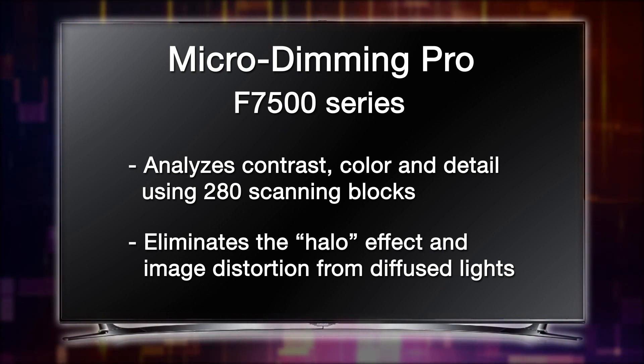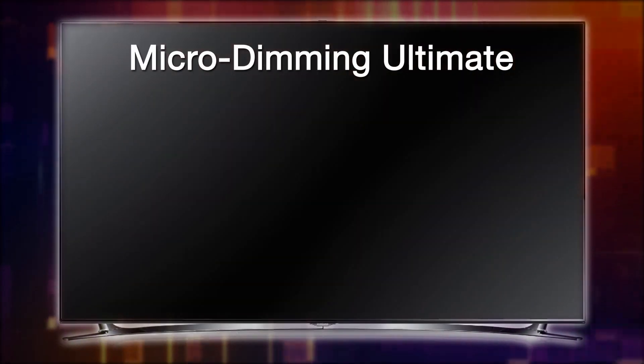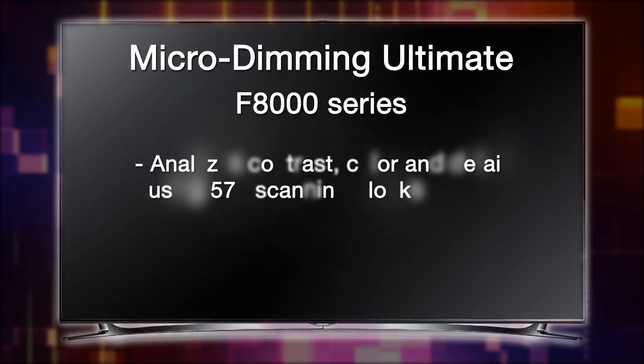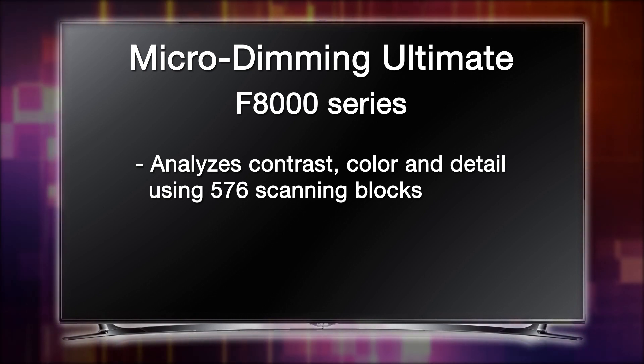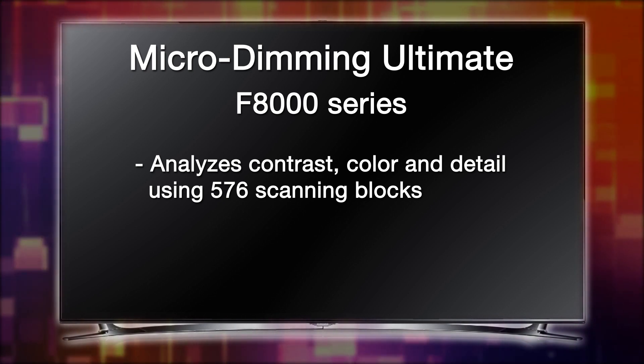The result is a picture rich with vivid detail and accurate color reproduction. Micro-dimming Ultimate with precision black local dimming, found in the F8000 series, analyzes contrast, color, and detail using 576 scanning blocks for even greater detail and picture-perfect clarity.